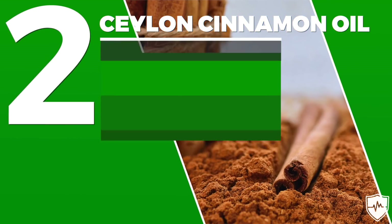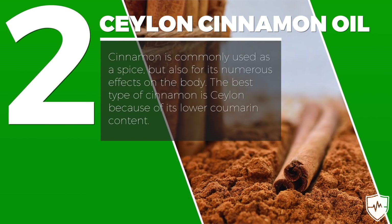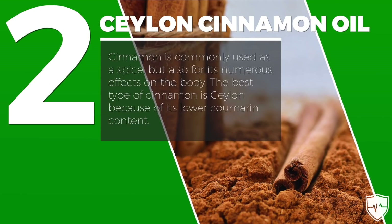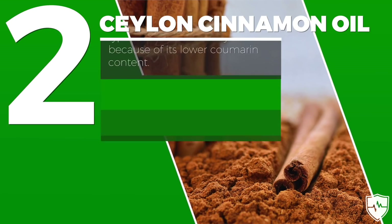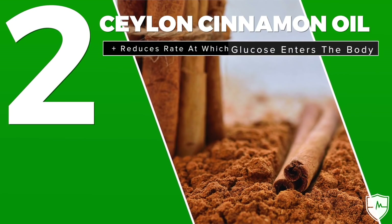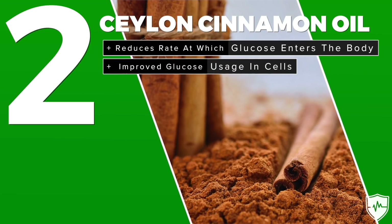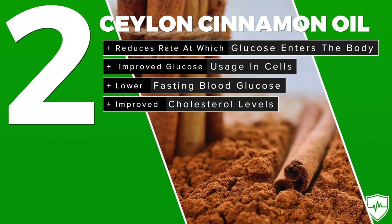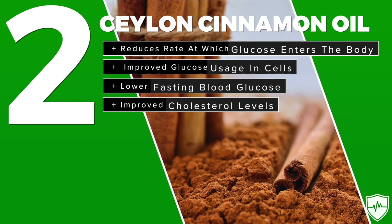Next up on the list, we have Ceylon cinnamon. Cinnamon is commonly used as a spice, but it's also known for its numerous biological effects on the body. The best type of cinnamon is Ceylon because it has a lower coumarin content. Cinnamon has a ton of benefits, including reducing the rate at which glucose enters the body, improved glucose usage in cells, lower fasting blood sugar, and improved cholesterol levels. The daily recommended intake for cinnamon is between 1 and 6 grams per day.